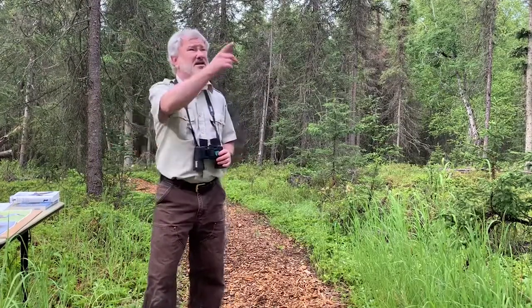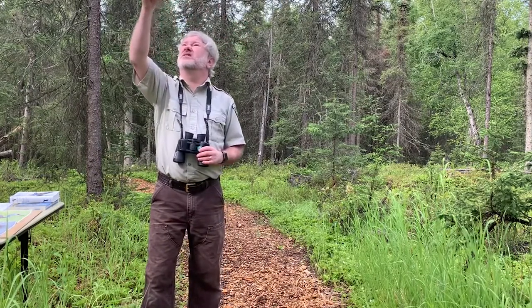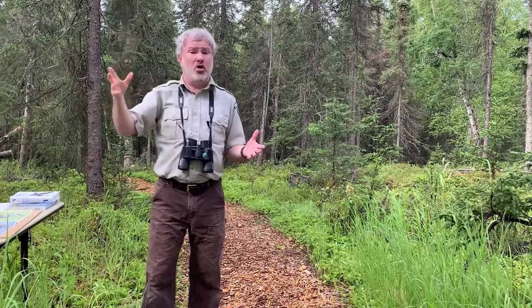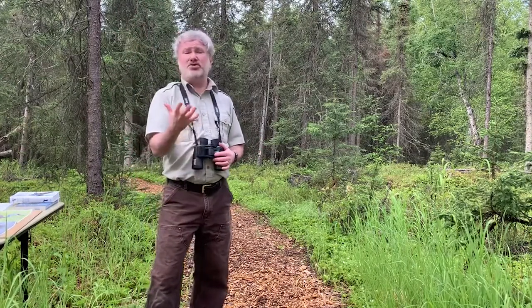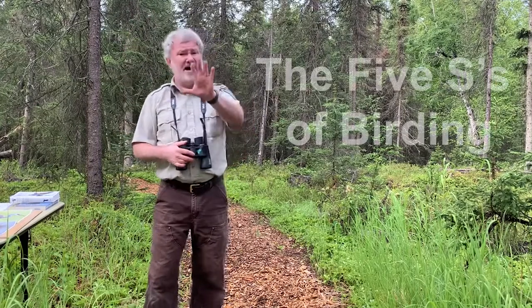Now perhaps you're outside and there's something right there you don't even recognize. Maybe there are birds that you don't know — you can't identify them. Well, today we're going to talk about tools to help you learn what that bird is. We're going to start with the five S's.